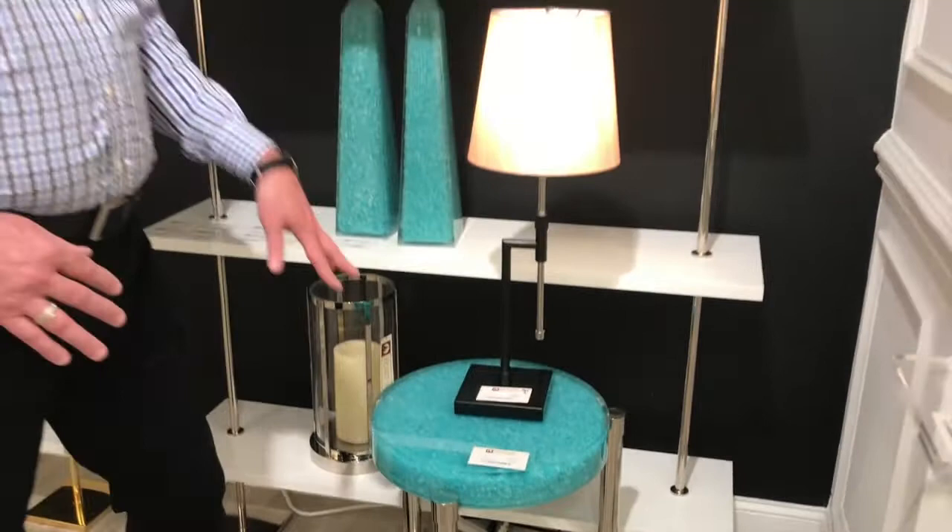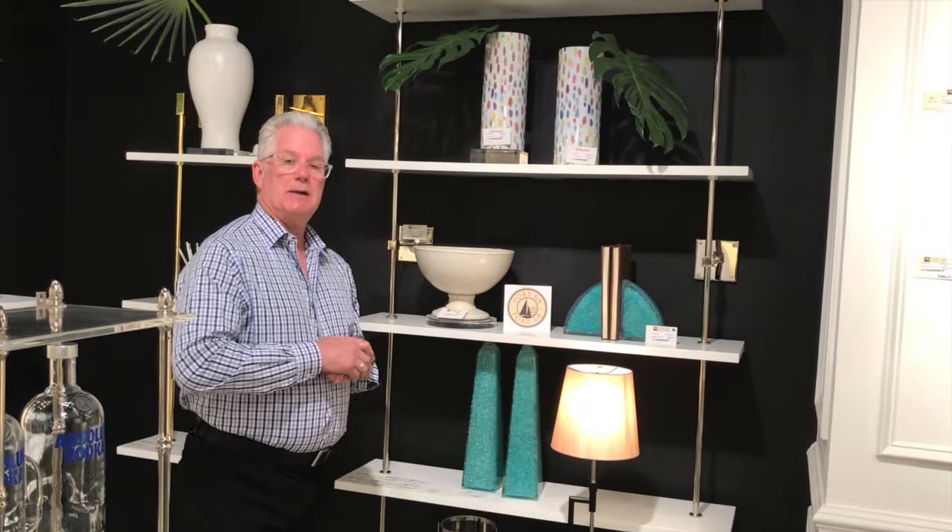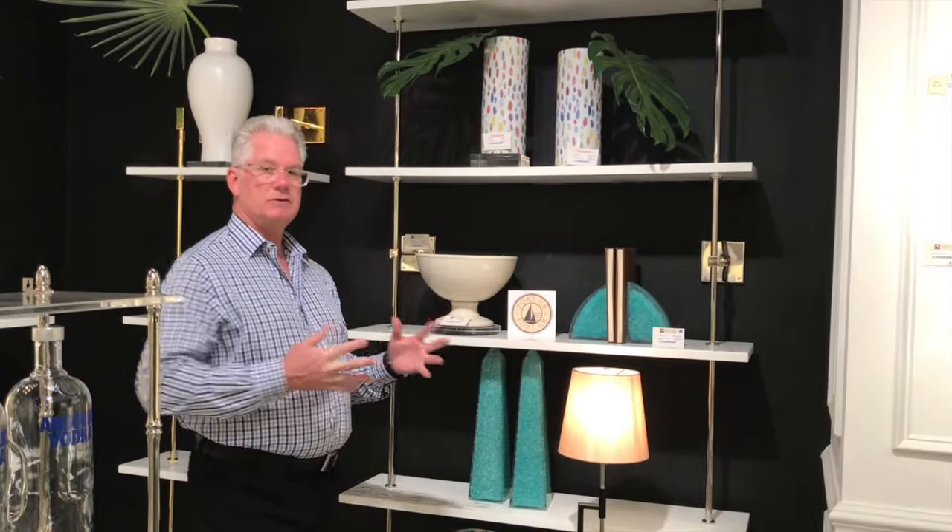The tops come in white, turquoise, and also malachite. Here are the bookends and some of our accessories. We have a license with Scalamandre, Madcap Cottage, and Williamsburg, and I'll show those to you as we go around the showroom as well.